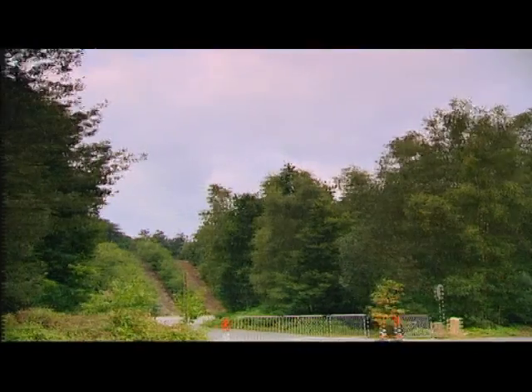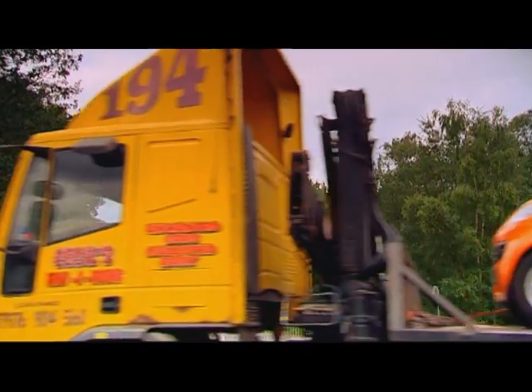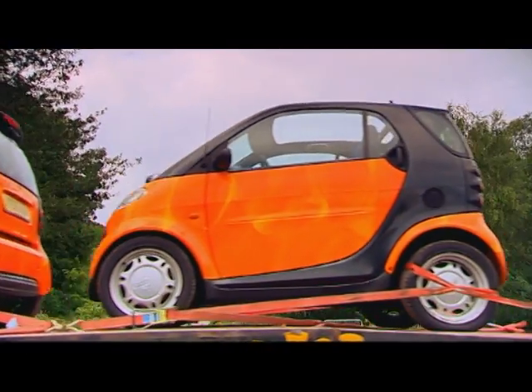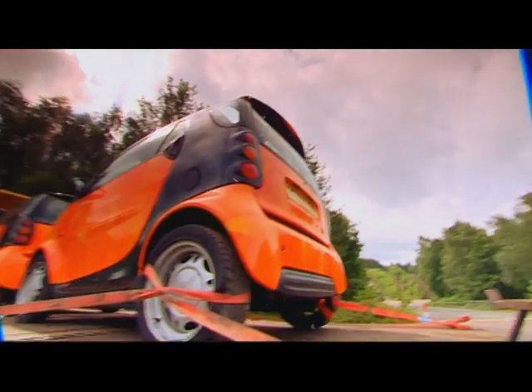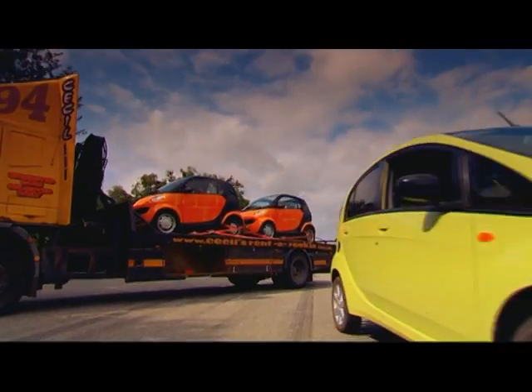Could I personally build a revolutionary concept in city cars on a budget? Hell yeah. And these are my ingredients: a Smart, another Smart, and four bolts. Total cost? £4,600 — roughly half the cost of an i, or eye, or ear, or whatever it is.